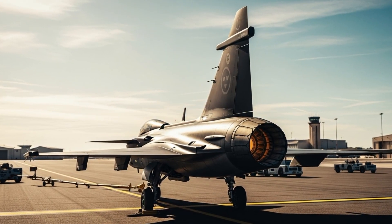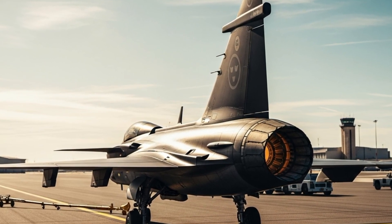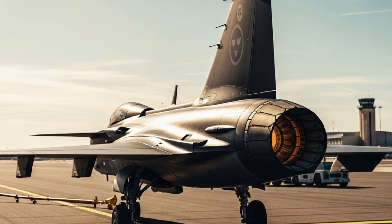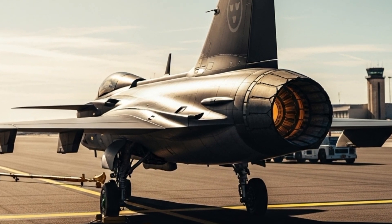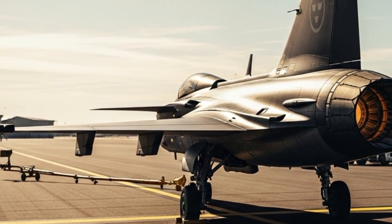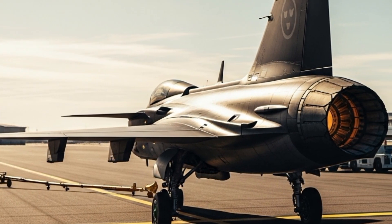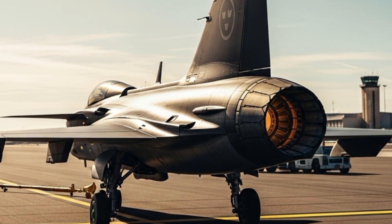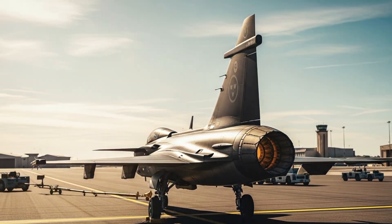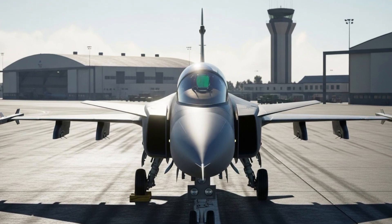When you first look at the JAS 39 Gripen 2025, its sleek and compact design immediately grabs attention. It's smaller than most other fighter jets, but don't let that fool you — this aircraft is built for performance. Its aerodynamic body, delta wing design, and canard configuration make it extremely agile in the air. It can take off from short runways, even from highways, which gives it an incredible tactical advantage during combat situations. That's one of the reasons why Sweden and other operators can easily deploy it in rough or emergency conditions.